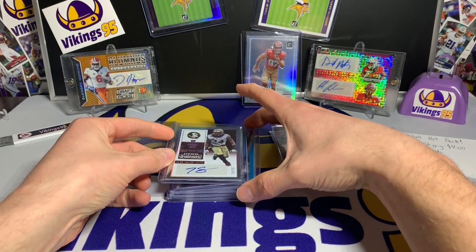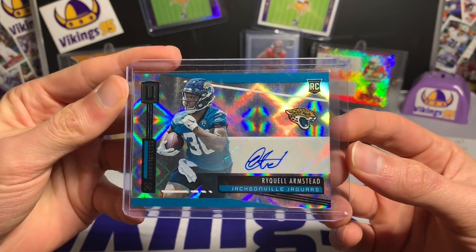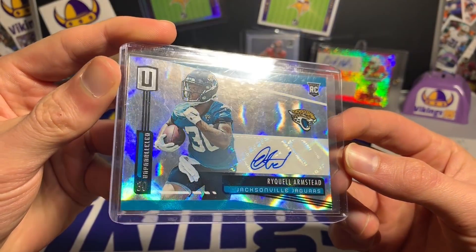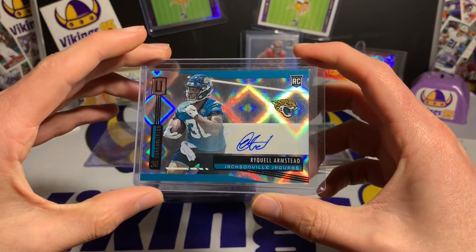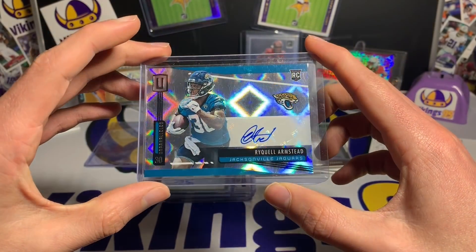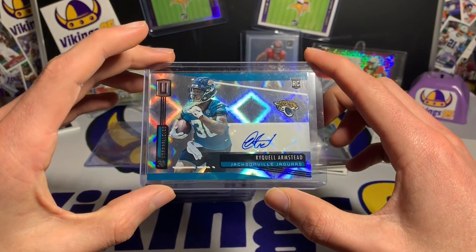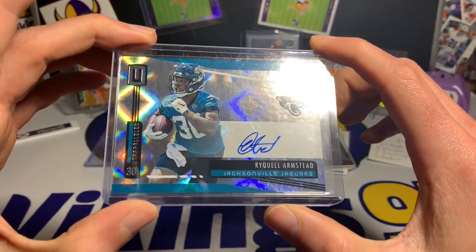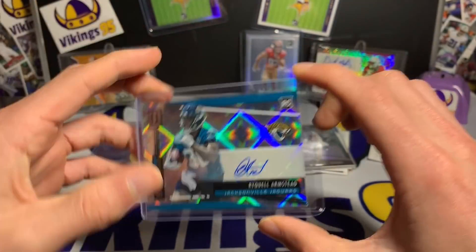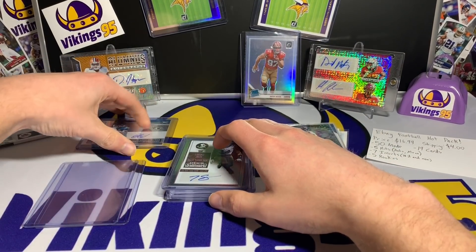The second one we're looking at is Leonard Fournette's backup, Rykel Armstead, from Unparalleled. Great looking card — you guys know I always spend some time looking at the Unparalleled — nice glimmer there. Rykel Armstead, a potential up-and-coming running back who was a rookie this past year. So two for two on autographs right now.